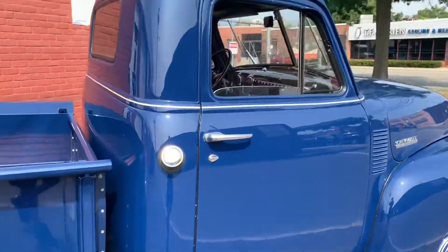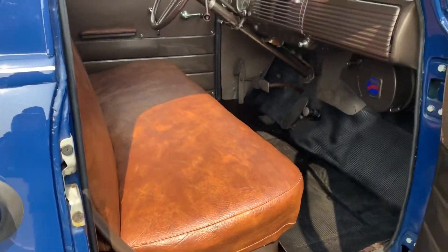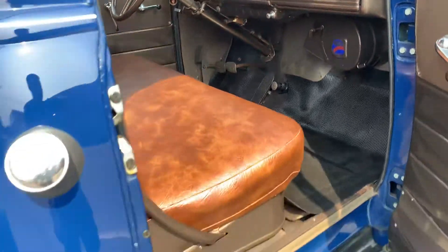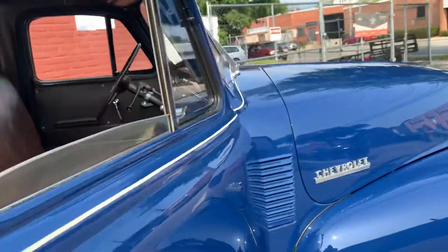Bringing it into the interior, we'll take a look at that. Seats look great, headliner looks nice. The rubber fell off the pedal there — we'll put that back on. There's the battery tray here; it looks pretty good. I'll open that up and take some shots into the floor.